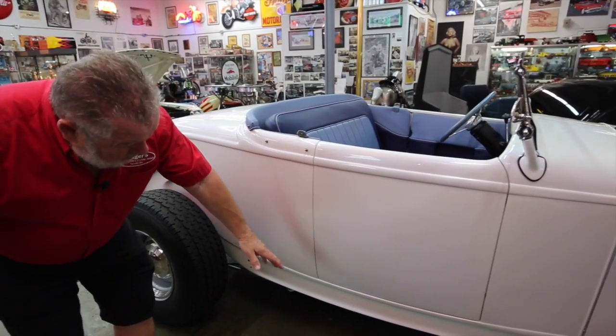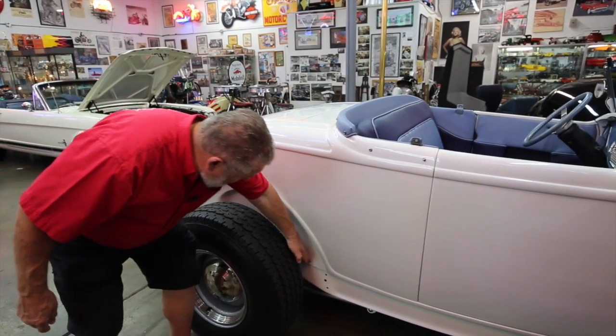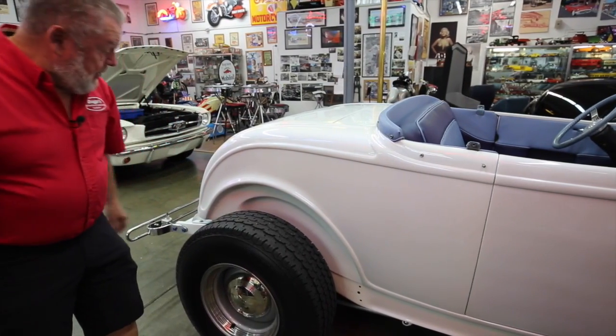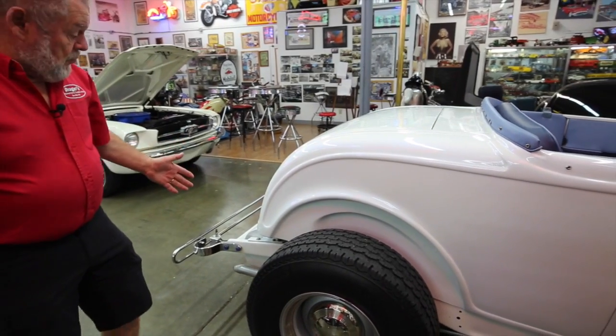All this looks good through here. There's still some rock chips you can see in places, and again it's mainly from throwing stuff up from these tires. But overall it looks really good.